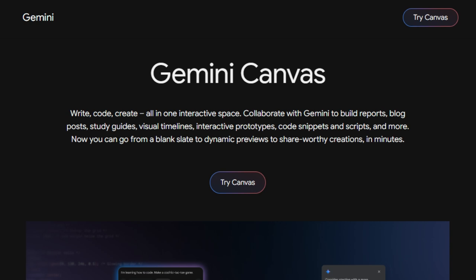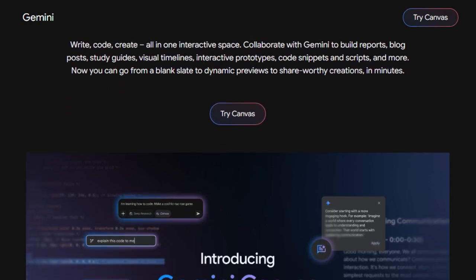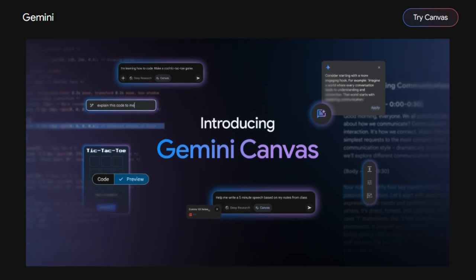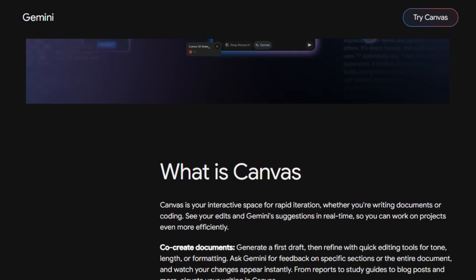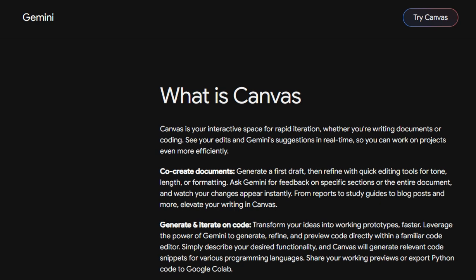But the innovation doesn't stop at writing. Gemini Canvas allows you to generate and iterate on code with remarkable speed. Simply describe your desired functionality and Canvas will produce relevant code snippets for various programming languages within a familiar code editor, enabling you to rapidly prototype your ideas and even export Python code to Google Colab. This unique fusion extends to interactive learning and experimentation — visualize complex algorithms like bubble sort and breadth-first search in action, or experiment with physics simulations like gravity and turbulence, observing real-time reactions.